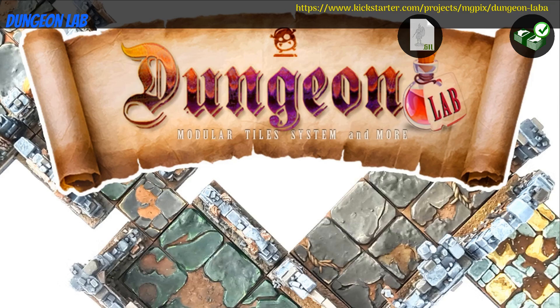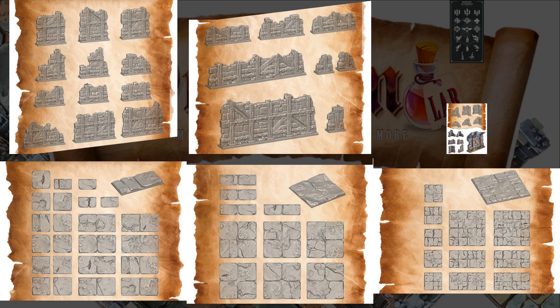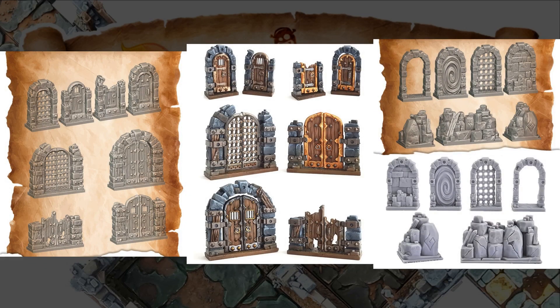Dungeon Lab, Printable terrain tiles by MgPix of Italy — their 3rd Kickstarter campaign. This set includes dozens of floor, wall, and door tiles, with more in the stretch goals. You can get the whole set, and you can also get a commercial license. This campaign ends on July 10th, with rewards expected the same month.